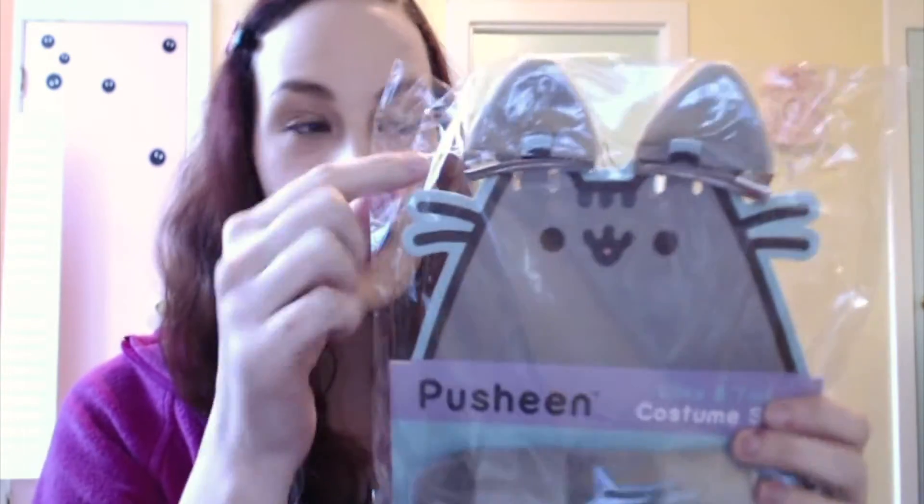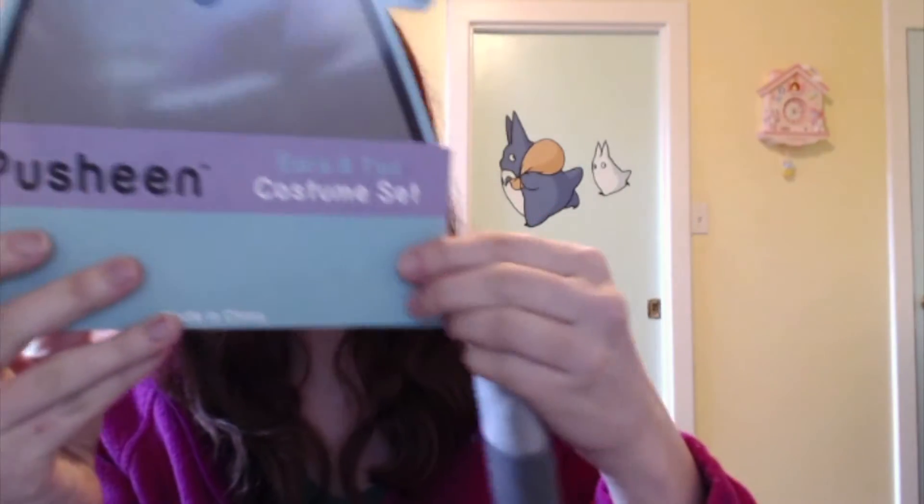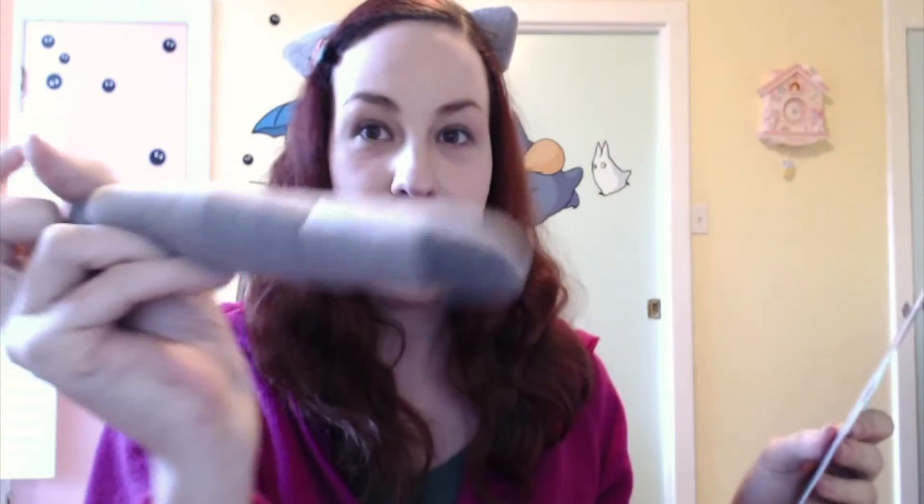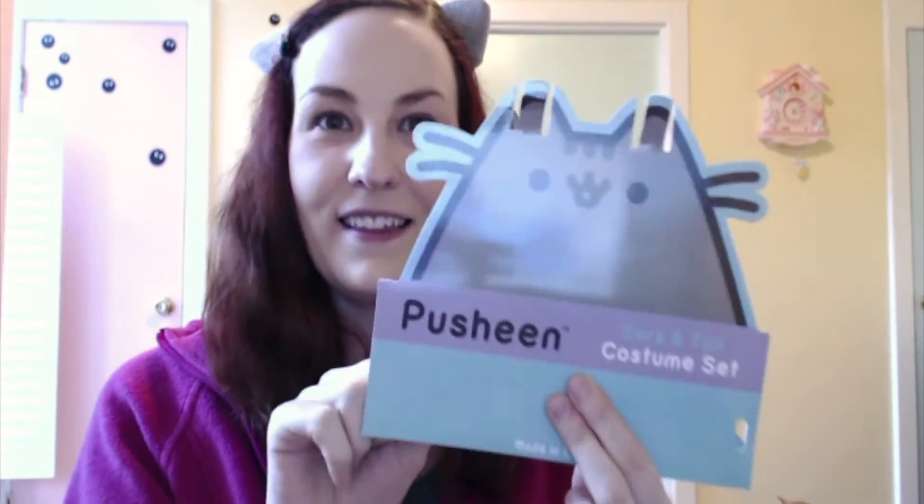The next thing is a Pusheen costume set — it is a tail and a pair of ears. I think that we should put on the ears right now. So here is the tail, that is so cute. And then the ears — OMG, guys. I don't even know how to put these on, but we're just going to try our very best. They're a little crooked, but you know what, it's going to have to do. You get a little tail that you can clip. I'd probably put it on the sweatshirt and wear the ears — that would just be the cutest little outfit. And then it comes with this, which is really cute.